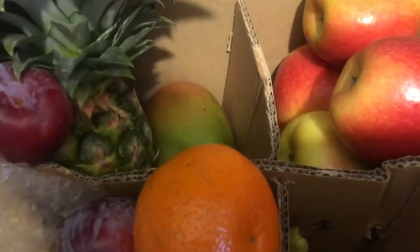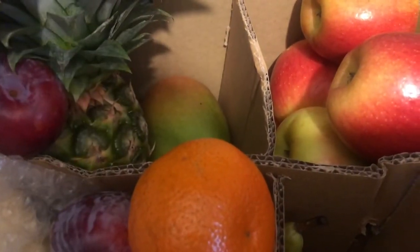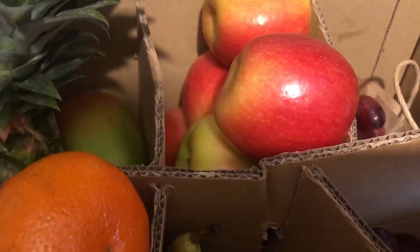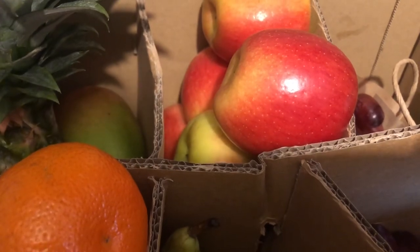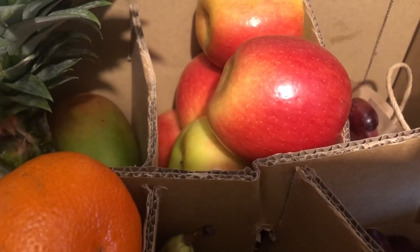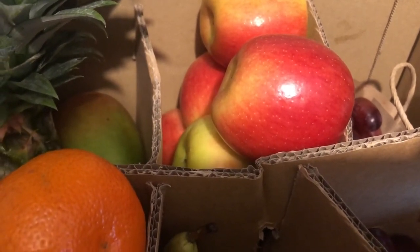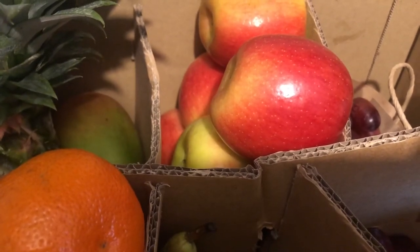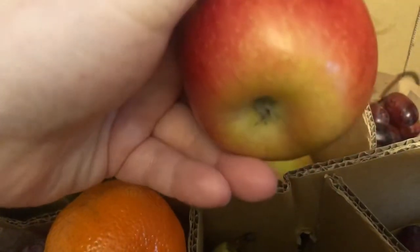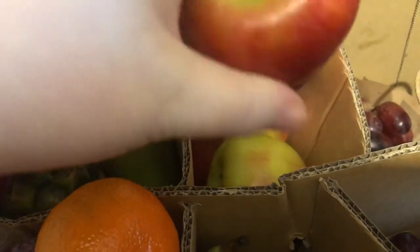It's Thursday as I'm filming this, so I'm going to have mango chicken on Saturday or Sunday. And then we've got apples, which I personally don't eat much — I struggle to chew them. If I ever have an apple, which is very rare, I like golden delicious, and every now and then the pink lady goes down well. But I believe these are either Rayburn or Gala. I literally am going to eat all the grapes.